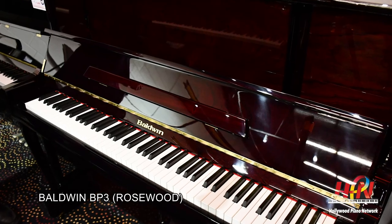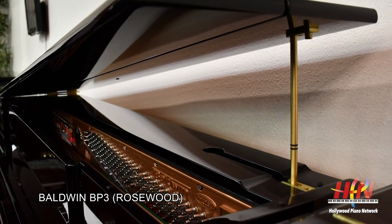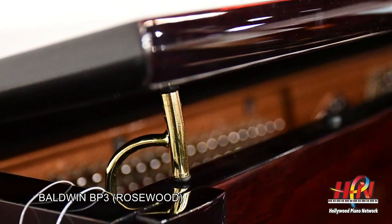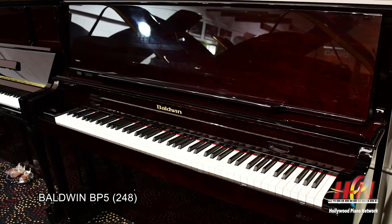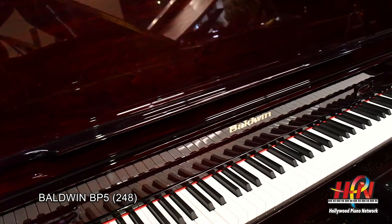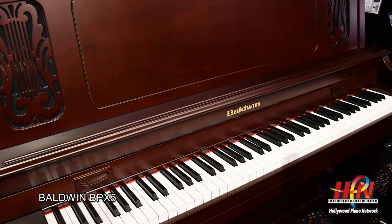Moving up, they have a phenomenal decorator cabinet — that's the model BP-3 Rosewood with French legs. It has a unique feature in that the lid opens both as a grand piano and as an upright piano. Above the BP-3, we have the BP-5, which is the Baldwin 248. This piano comes in high-gloss black, high-gloss Rosewood, and the new BP-X5 in a satin mahogany gorgeous finish, and that piano has been extraordinarily popular.